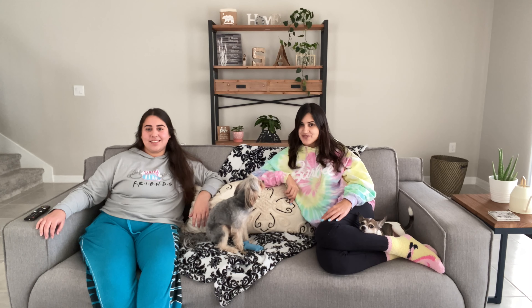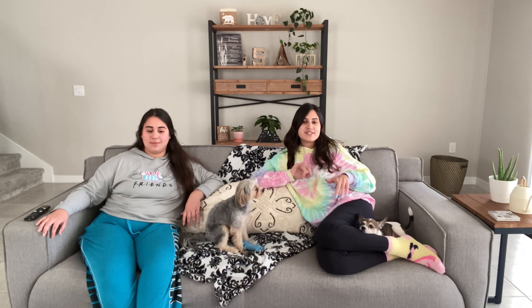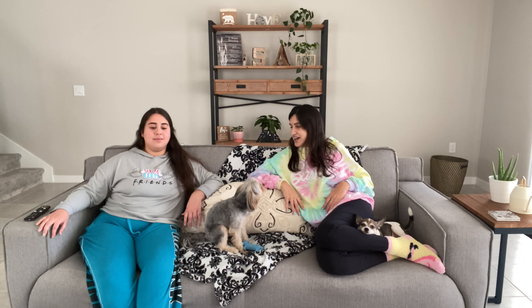Hey guys, we're coming to you live from our new house! We moved — we're no longer in South Florida, we're actually in Central Florida now, and we're so excited to show you guys just a few sneak peeks of the house and some of our favorite spots. Our first favorite spot would be this one right here — if we're not in our rooms, this is where we spend most of our time besides the kitchen. It's just the living room or couch. Behind the camera we have a TV, we always watch Netflix or YouTube.